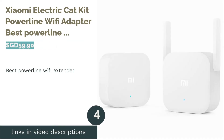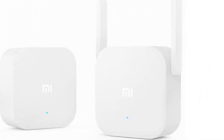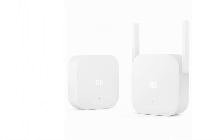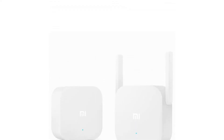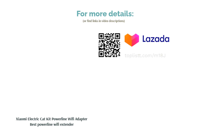The next product is the Xiaomi Electric Cat Kit Powerline Wi-Fi Adapter, best powerline Wi-Fi extender. The Xiaomi Electric Cat Kit Wi-Fi adapter utilizes your existing home electrical wiring to deliver a Wi-Fi connection to different parts of your house. This extender supports up to 300 megabits per second of high-speed transmission for buffer-free HD video streaming, and has a coverage range of 200 meters to ensure you stay connected wherever you are.